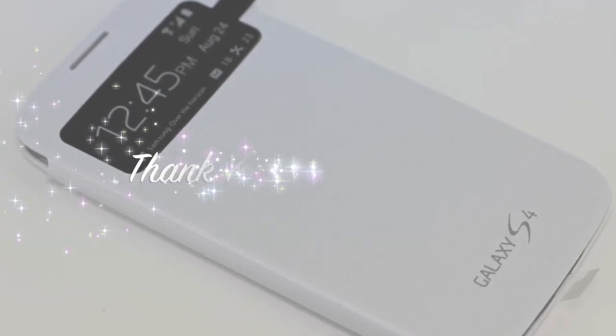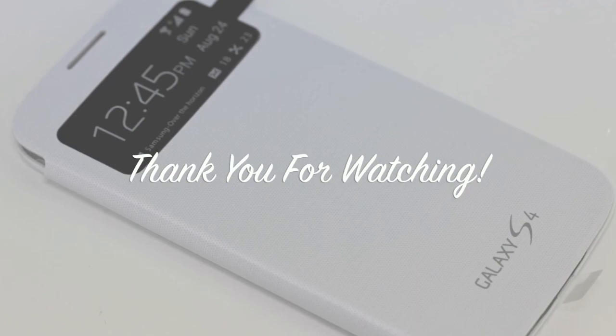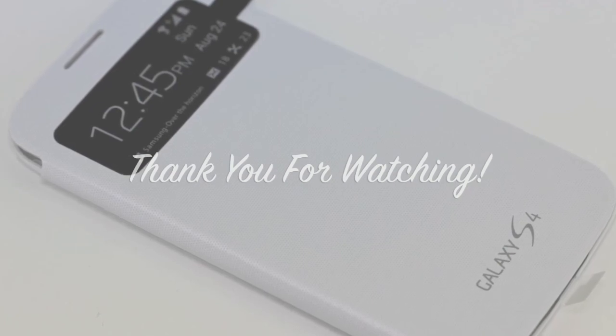And as always guys, be sure to leave a thumbs up down below and subscribe for more content. Thank you guys for watching and I'll see you guys on the next one.